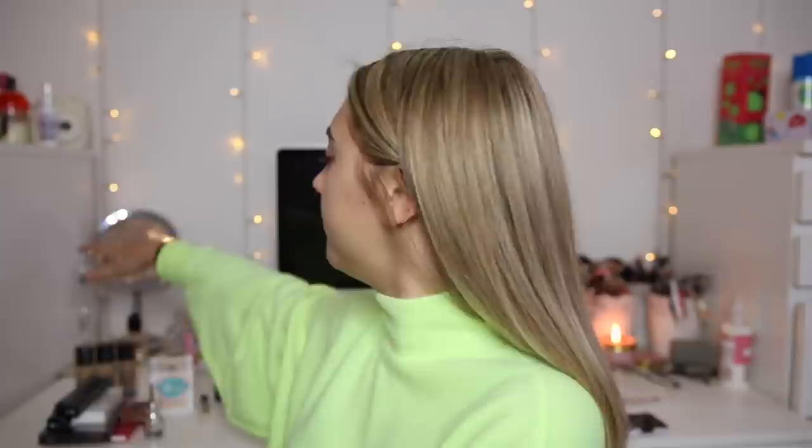The foundation I have today is also by Barry M — it's their new All Night Long full coverage foundation. They sent me all of their shades. The ones I'm picking between are F4, F5, and F6, as I feel they're closest to my skin tone. I thought F4 would be best because I am pale — that's a nice colour — but it might be a bit light. F5, 'Cookie,' is actually a really nice colour. Yeah, we're going to go with F5.